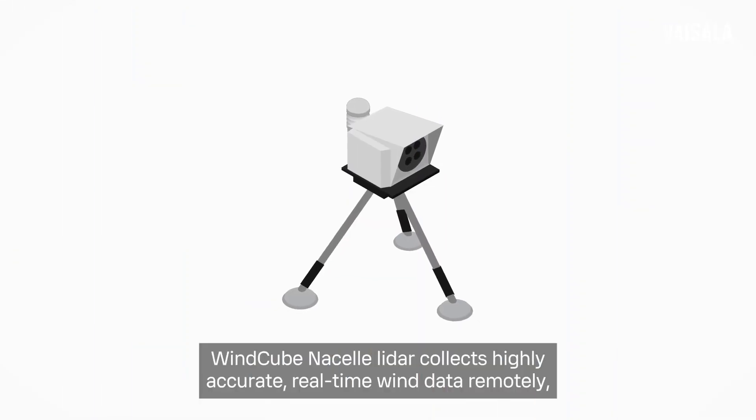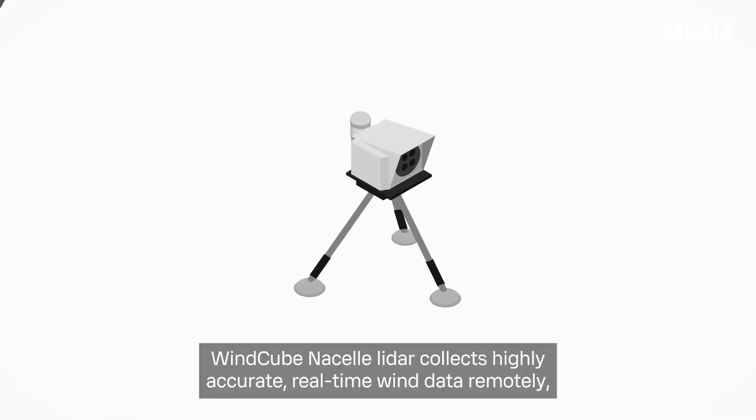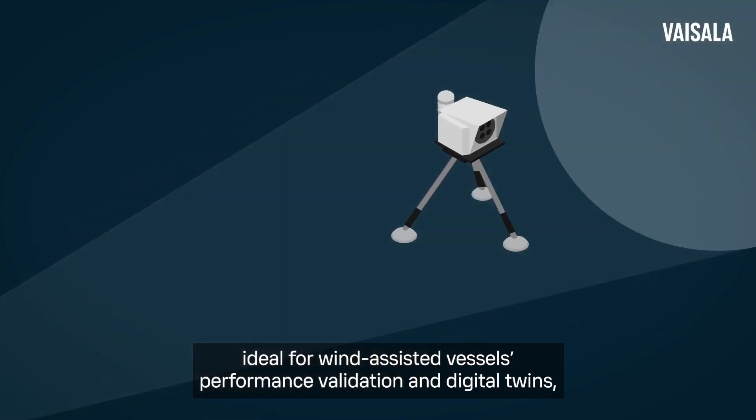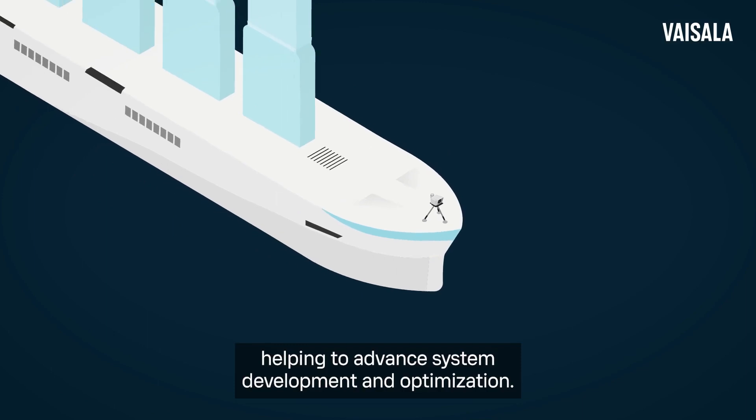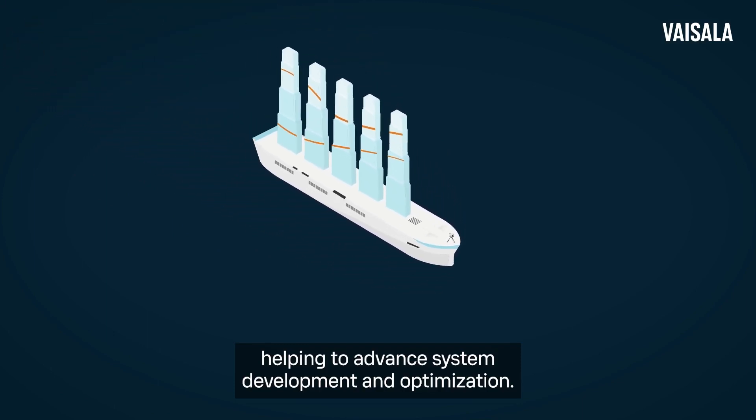WindCube Nacelle LIDAR collects highly accurate, real-time wind data remotely, ideal for wind-assisted vessels' performance, validation, and digital twins, helping to advance system development and optimization.